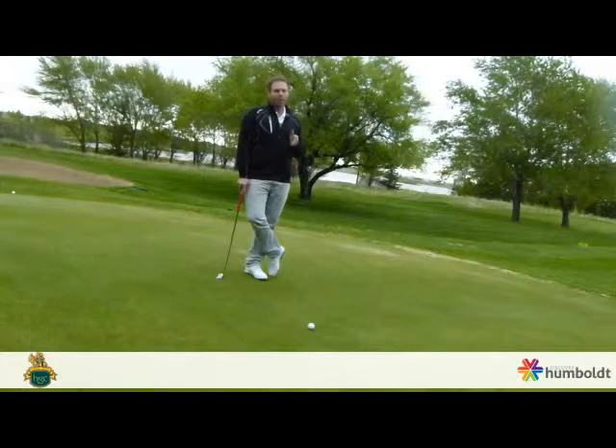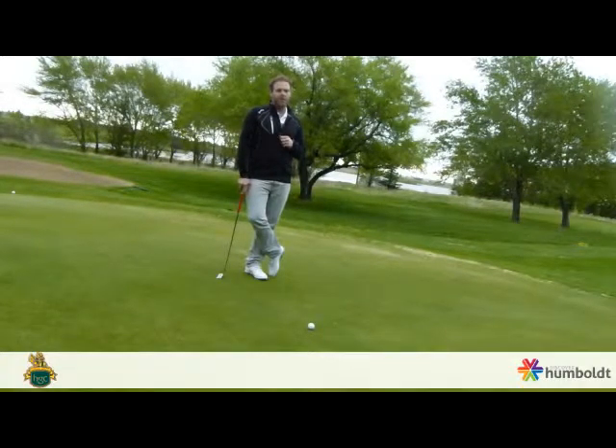Never hit the ball directly at the hole. Always pick a target between yourself and the hole, and your consistency will improve for sure.